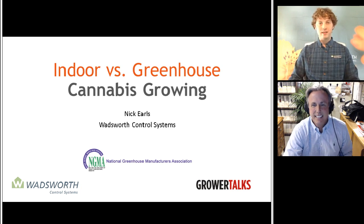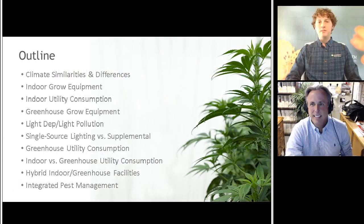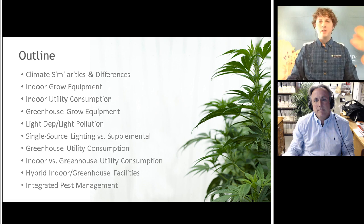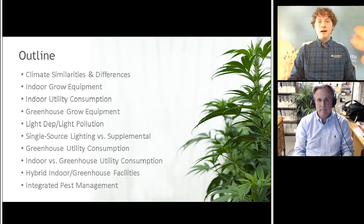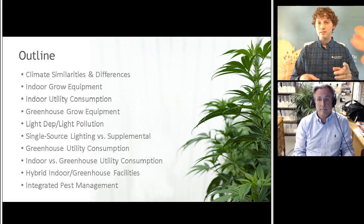Welcome, everyone. Thanks for joining us, and thanks again to our sponsors. I'm going to be talking about indoor versus greenhouse cannabis cultivation. Some of the things I'll be jumping into: climate similarities and differences, indoor grow equipment versus greenhouse grow equipment, light depth systems, shade curtain/heat retention systems, single source lighting used in indoor grows, as well as greenhouse supplemental lighting. I'll also compare utility consumption with indoor and with greenhouses, and what's a better move — especially with the price of cannabis slowly dropping, as we've seen a lot here in Colorado.